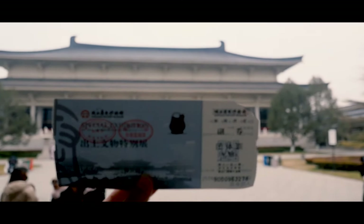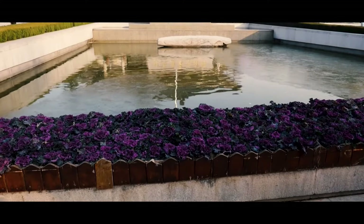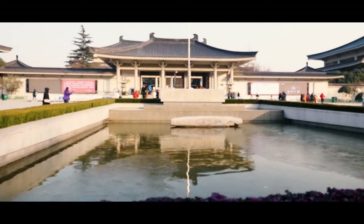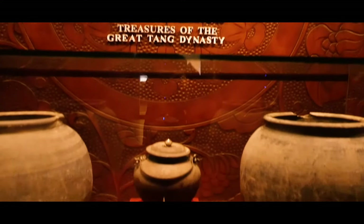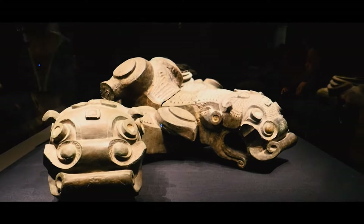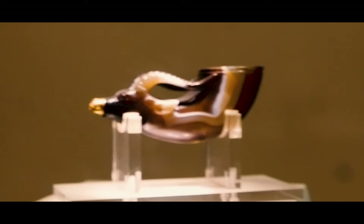The Shaanxi History Museum is the first large-scale modern national museum in China. The collections displayed hold abundant cultural remains and the profound history of the 13 ancient dynasties. The museum houses over 370,000 items ranging from jade articles from the Han dynasty to gold ware from the Tang dynasty.